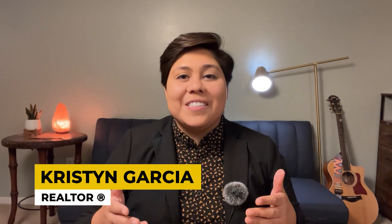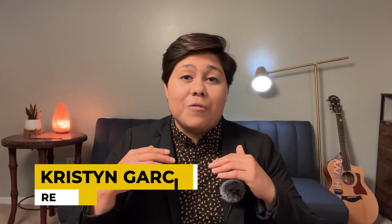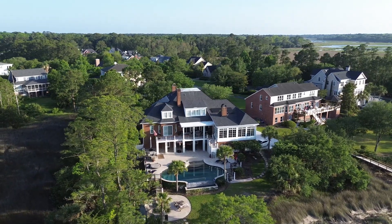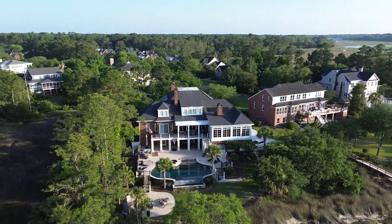Before we get started, my name is Kristen Garcia, and I'm an expert real estate advisor specializing in Charleston, South Carolina. I've lived in Charleston for almost 30 years, and if you're considering buying or selling a property here in the Lowcountry, my team would be happy to help you. All of our contact info is in the description below.